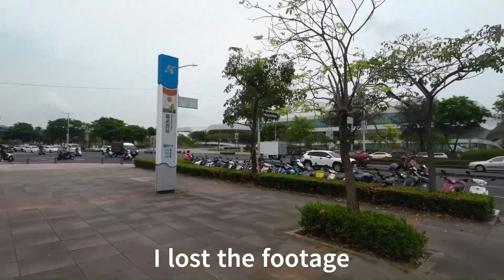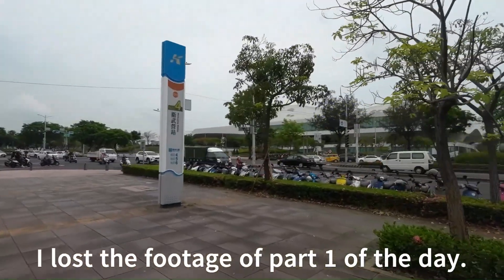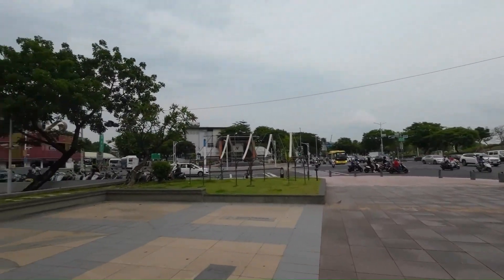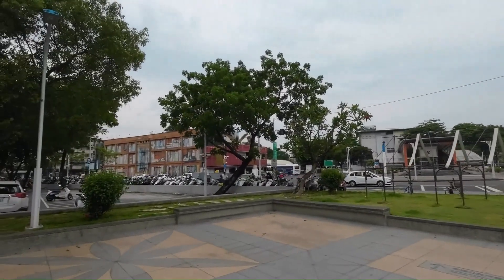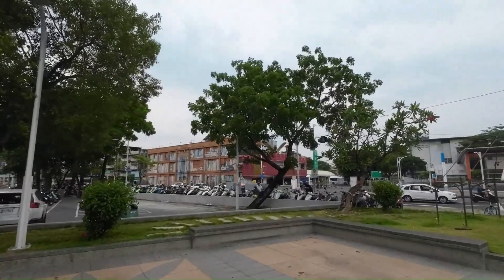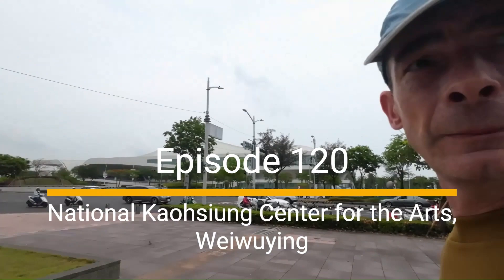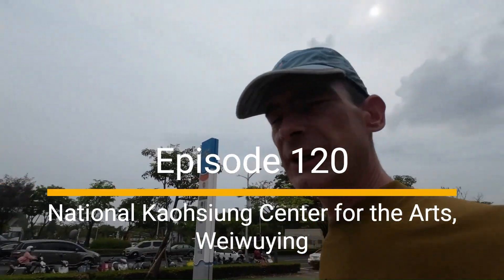Two stops later on our little trip, we've got to Wei Wuying, which is supposed to be a bit of an artist place. You can see something there already. I'm going to check it out in this 33 degree heat.